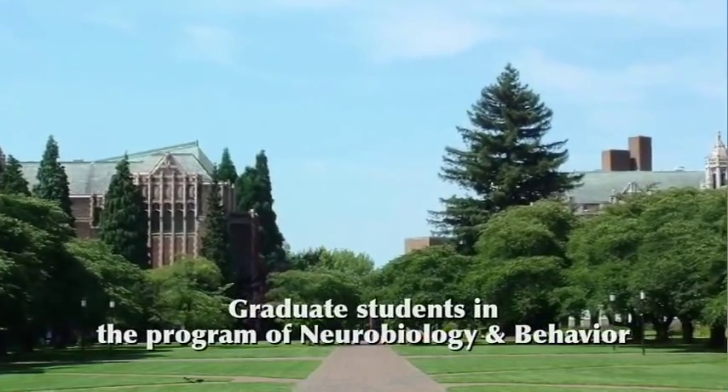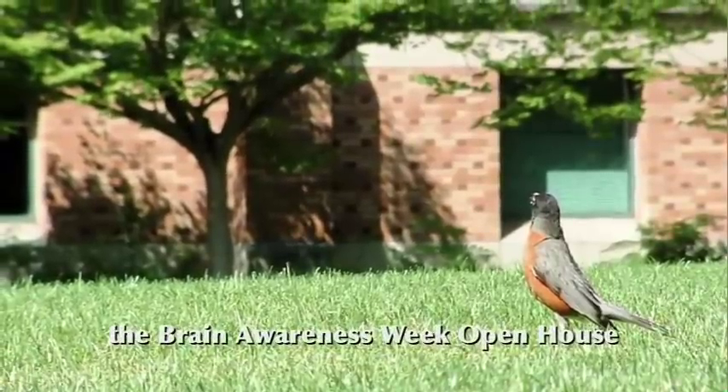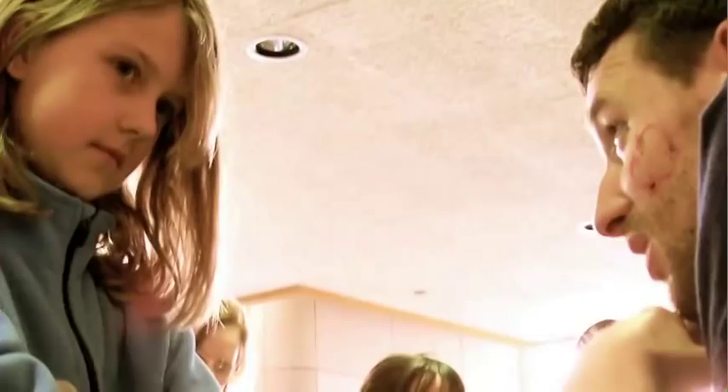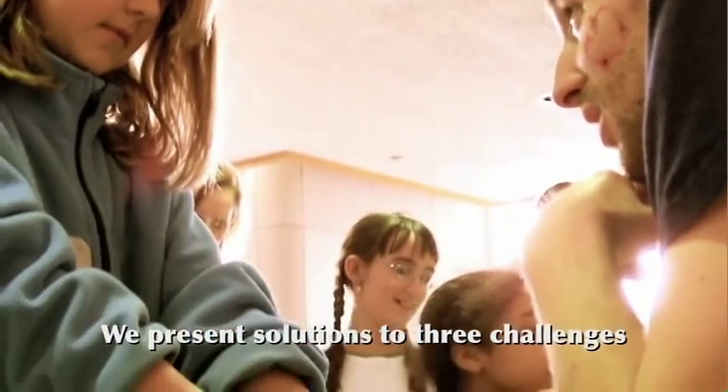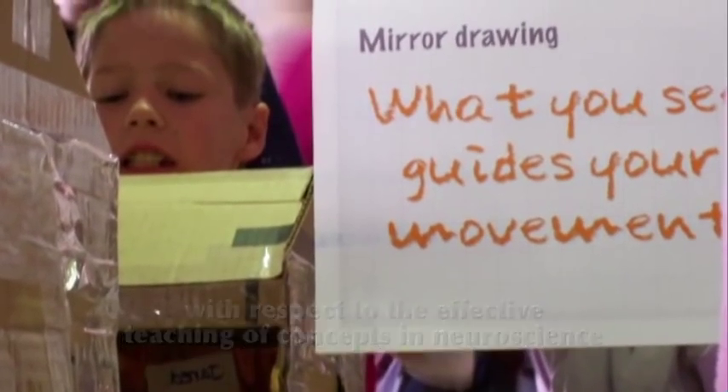Graduate students in a program of Neurobiology and Behavior designed interactive exhibits for the Brain Awareness Week open house at the University of Washington. We present solutions to three challenges with respect to the effective teaching of concepts in neuroscience to younger students.